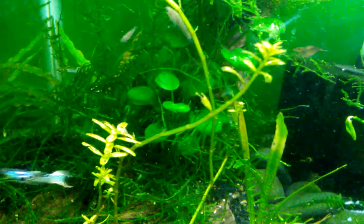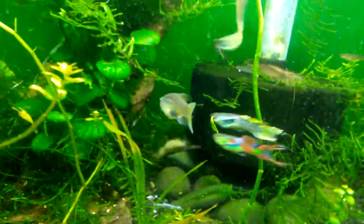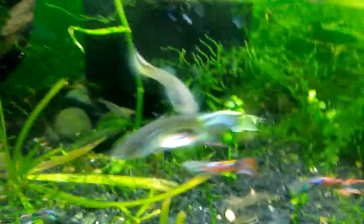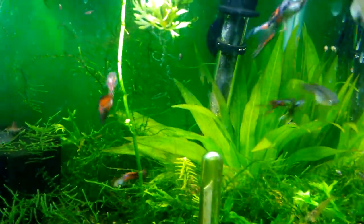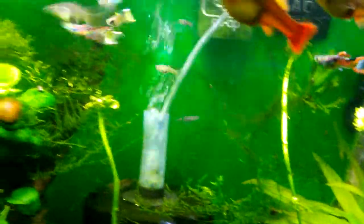I just put food in this tank so now she's out in the open, and of course the males are relentless. What I'd like to see is fry popping out, but that might not happen — these males are just harassing the hell out of her.